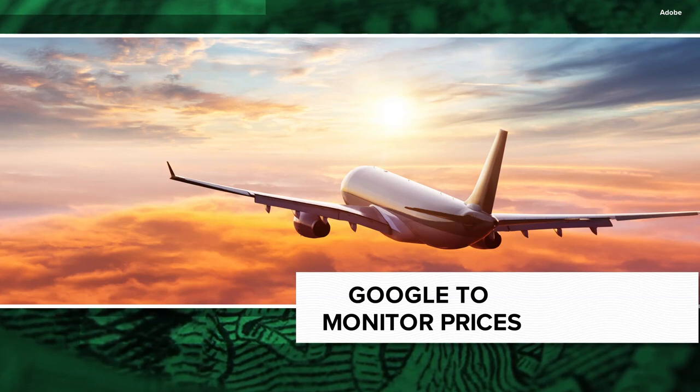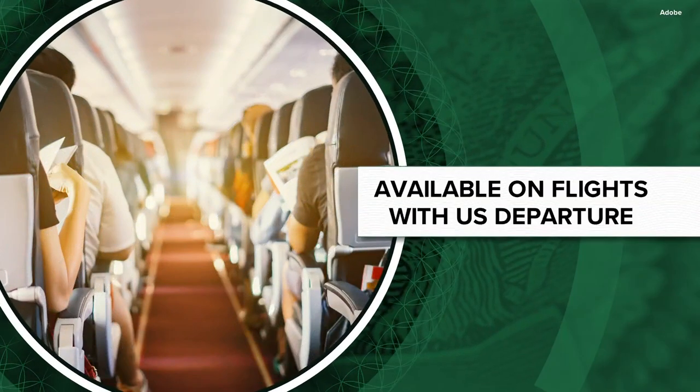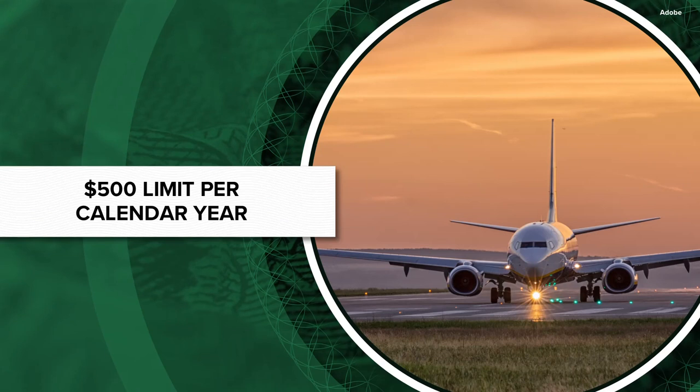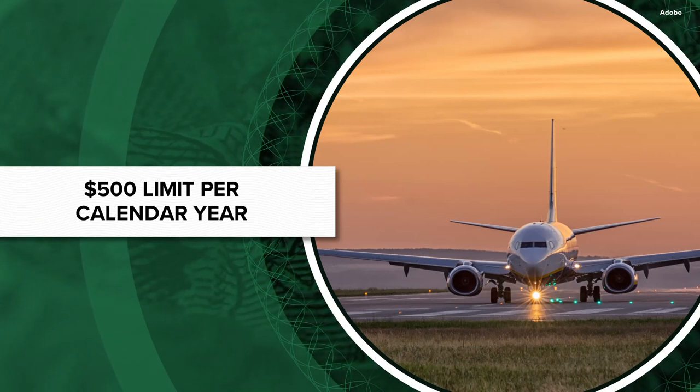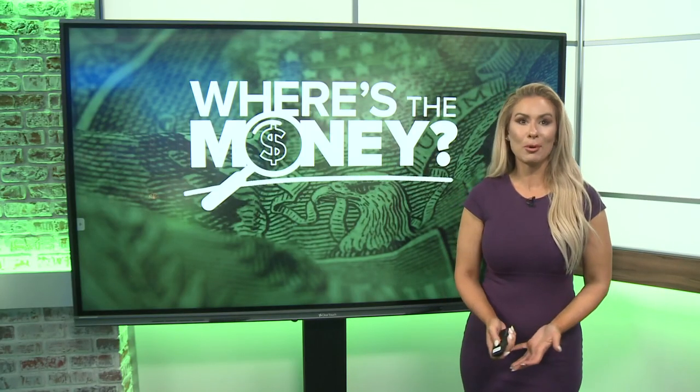It sounds great, right? Well, just know there are some restrictions and some caveats included in all this. The price guarantee is only available on flights that take off from the United States. And there is a limit to just how much money you can receive in refunds. The cap is $500 per calendar year. As far as exceptions go, the price difference between airfare has to be more than $5 for you to get the refund.